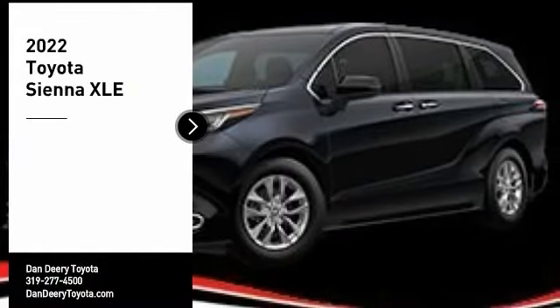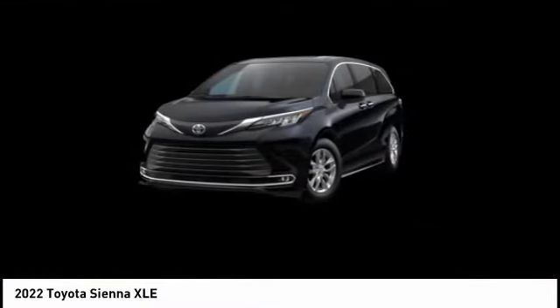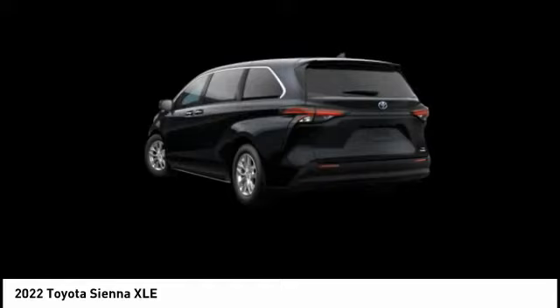Make a great choice today with the 2022 Sienna. Sienna offers excellent overall quality and long-term dependability, making it a hassle-free vehicle to drive day in and day out while contributing to peace of mind on long road trips.